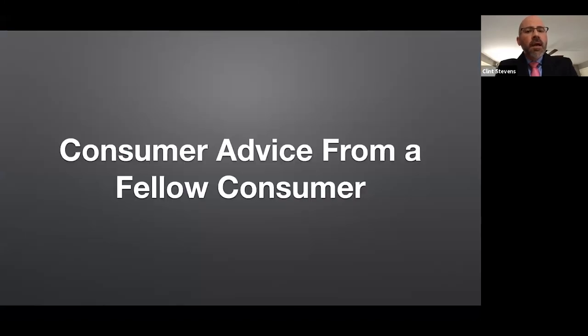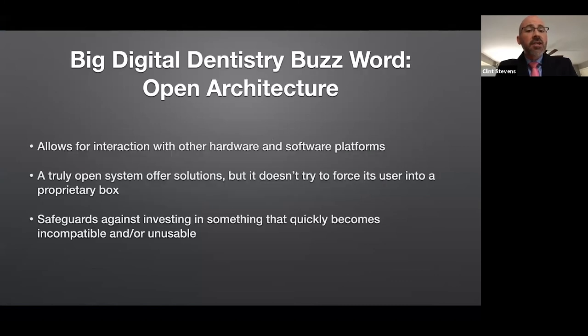At the end here, I'd like to give you some consumer advice from a fellow consumer — because I've had to make all these purchases just like you might have to. Number one: when you hear talk about digital today, you'll hear a lot about open architecture. Open architecture refers to hardware and software platforms that are interactive, that allow you to export data out, bring data in, and interact with other systems from a different manufacturer. You need to be careful because oftentimes manufacturers will say they have open architecture but it's not always true. You need to know whether they're open in the ways that you need them to be. Open architecture safeguards you against investing in something that won't plug and play with other technology you might want in a few years.